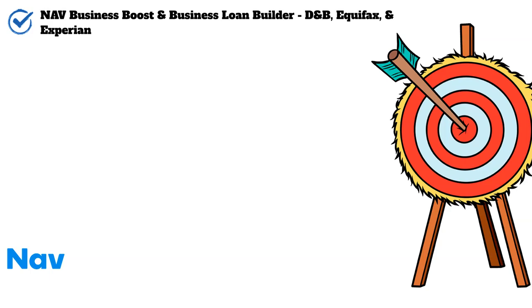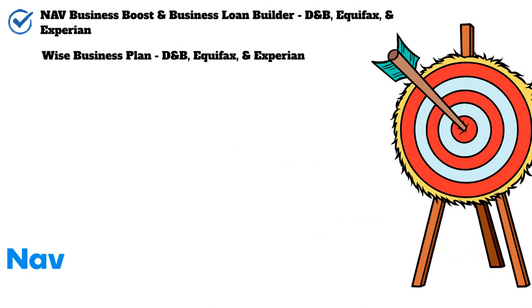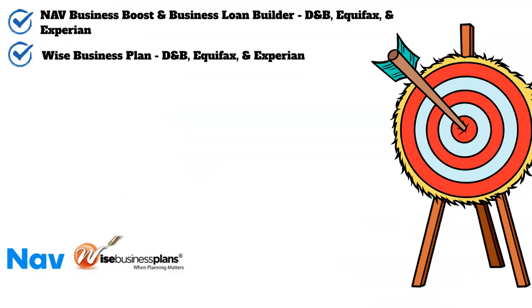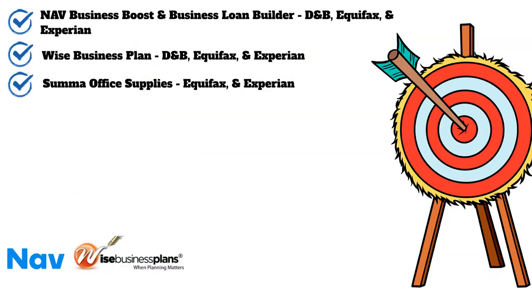Next on our list is Wise Business Plan. This company offers a wide range of services like business planning, branding, and website development, and they report to D&B, Equifax, and Experian. Next up is Sumo Office Supplies, which will report your trade lines to Equifax and Experian.